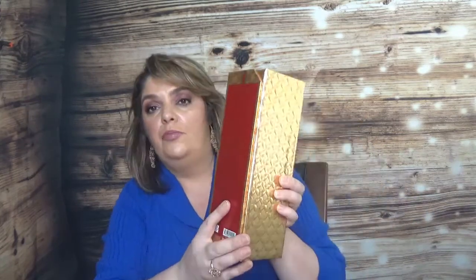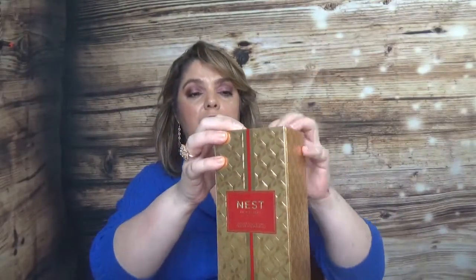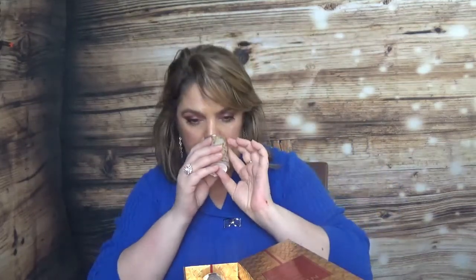The last candle set is the Nest Festive Votive Trio. It opens on the back — we have Spice Orange and Clove, Holiday, and Birch with Pine. Gorgeous packaging — very safe and secure. Here is the first one, lovely holiday scents. My favorite from Nest is still the Linen one. The packaging is always great — no wonder they're so expensive. Here is the third one.